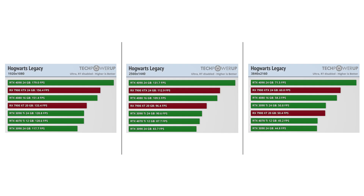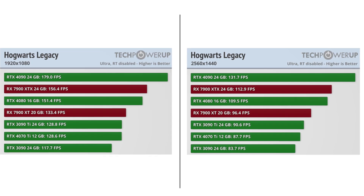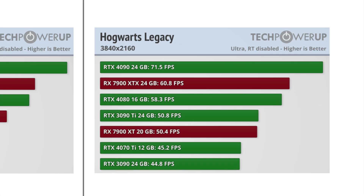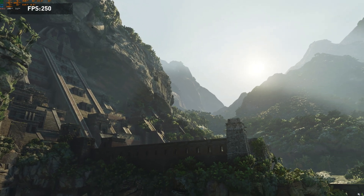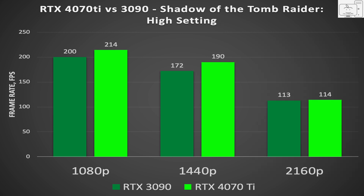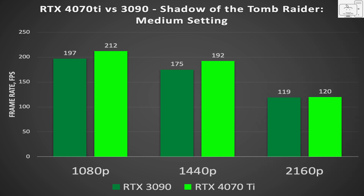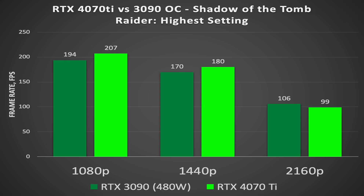This holds true with newer games like Hogwarts Legacy — at 1080p and 1440p the 4070 Ti is like a 3090 Ti, and at 4K it's more like a 3090. When I ran my resolution scaling benchmark in Shadow of the Tomb Raider at highest settings, the 4070 Ti is better than the 3090 at 1080p and 1440p, while at 4K they are tied. That's the same even when you decrease settings to high or medium. And when I overclock my 3090 to consume 480 watts, it only closes the gap at 1080p and 1440p while having a slight lead at 4K.